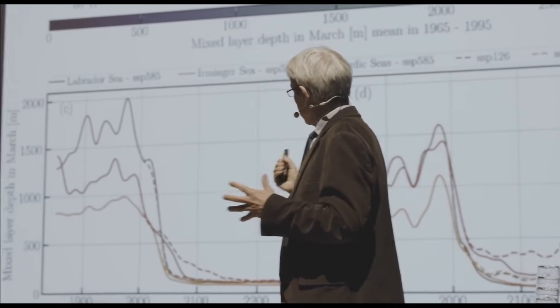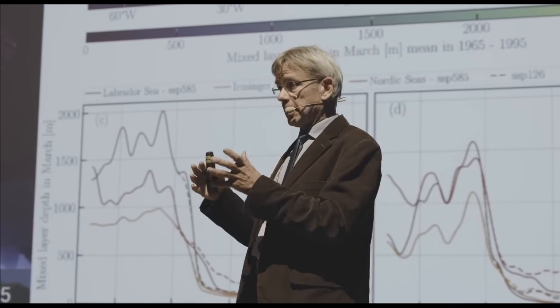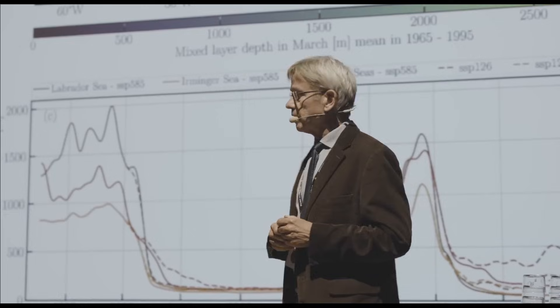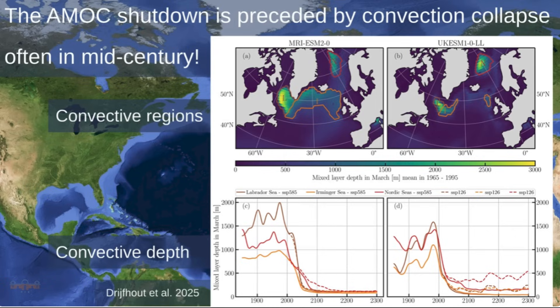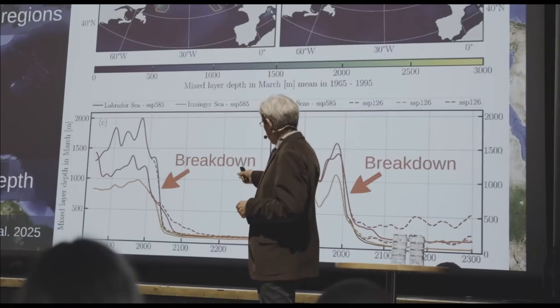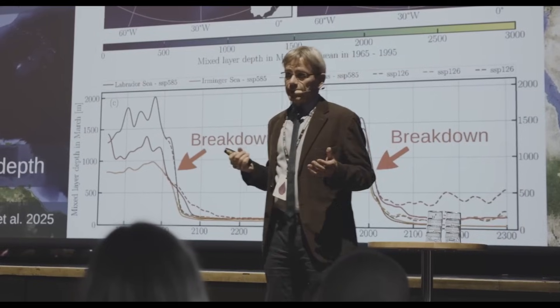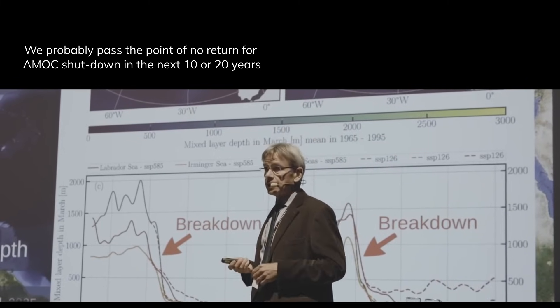The final very worrying point is where do we pass the tipping point? Until the AMOC is fully shut down takes quite a while to spin down, but the tipping point — where shutdown becomes inevitable — is mainly when deep mixing stops in the Labrador Sea, Irminger Sea, and Nordic Seas, when convection shuts down. Time series from two example models show convection breaking down around or even before 2050. That is where the tipping point is. We will probably pass the point of no return for an AMOC shutdown in the next 10 to 20 years or so.